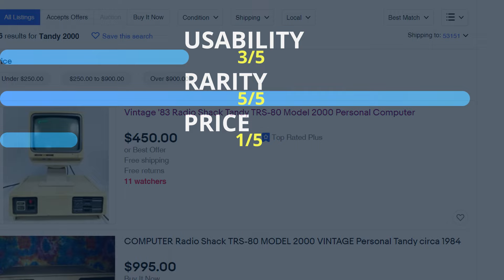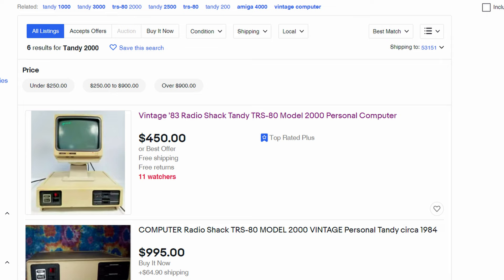Price: 1 out of 5. Seriously, these things get expensive. We lucked out getting one within our budget, but that's mostly because we sat and waited patiently for a good deal for quite a long time.